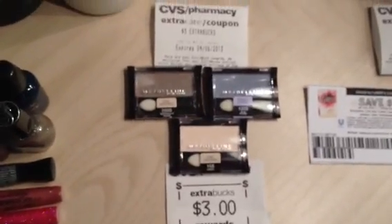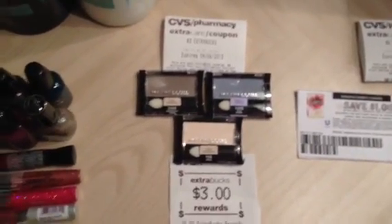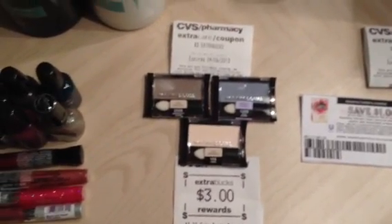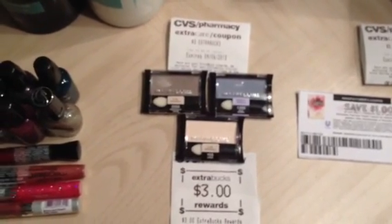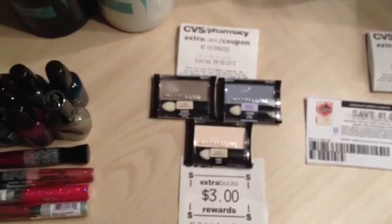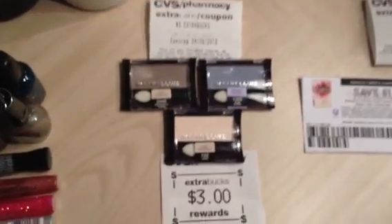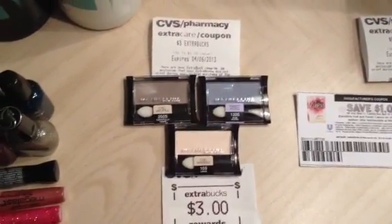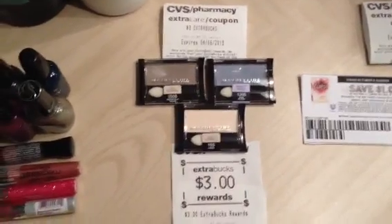Maybelline Cosmetics are spend $10 get back $3. I had a rain check for spend $10 get back $3. These are $4.59 each, so three totaled $13.77. I used an expired four off 12 cosmetics Redbox coupon plus three $1 manufactured coupons on any eyeshadow. I paid $6.77 and got back $6 — three from the weekly and three from the rain check. You can do Maybelline more than once but only one $10 promotion per transaction, so even though I had $13.77, only $10 tracked.